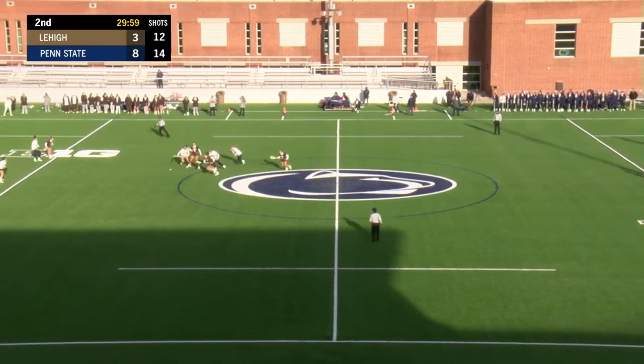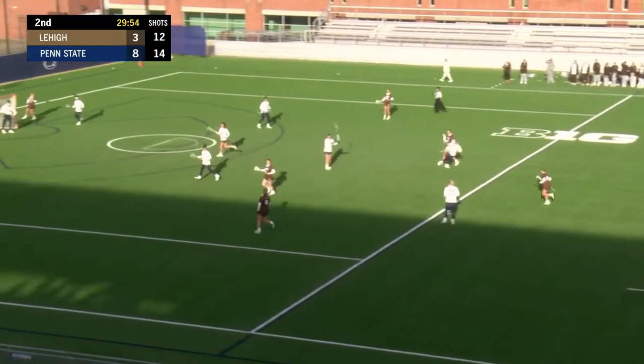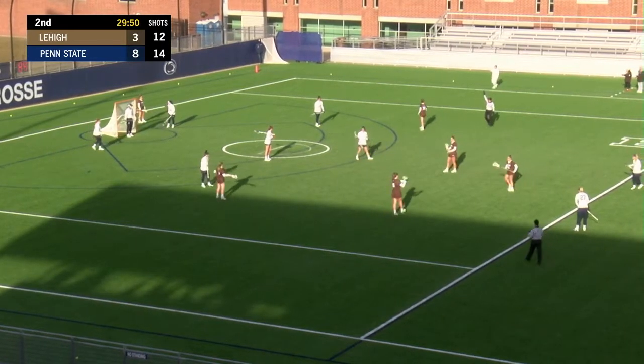That draw is going to be fought for and controlled by Lehigh. Mountain Hawks going to work right to left across your screen, Penn State left to right. Penn State — a foul is called on the field.